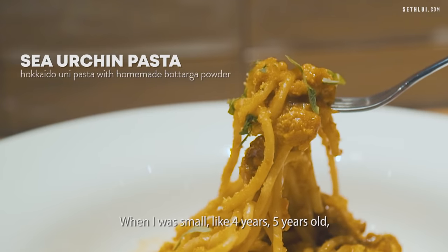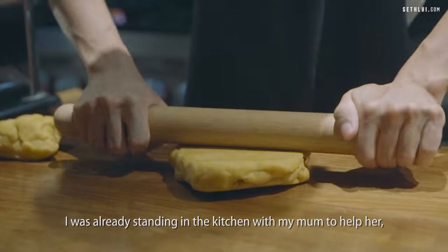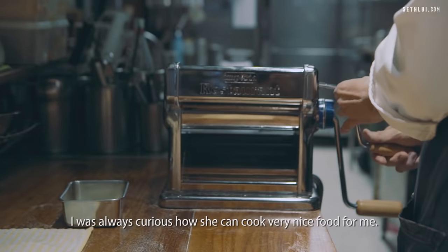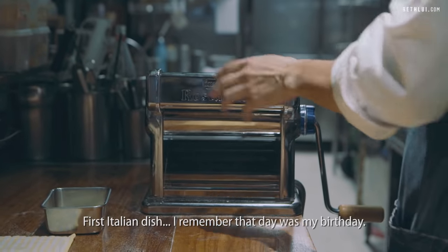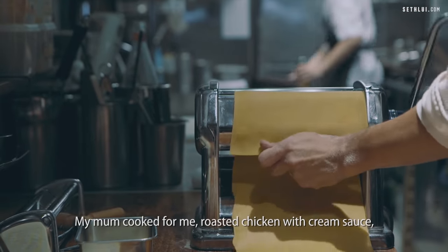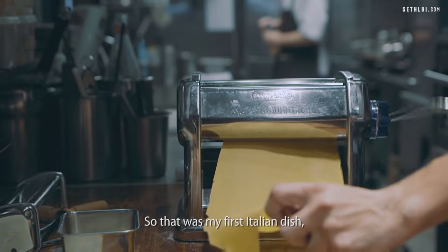When I was small, like four or five years old, I already stood in the kitchen with my mom to help her. I was always curious how she could cook very nice food for me. My first Italian dish — I remember that day was my birthday. My mom cooked for me roasted chicken with cream sauce, which she called Italian. So that was my first Italian dish.